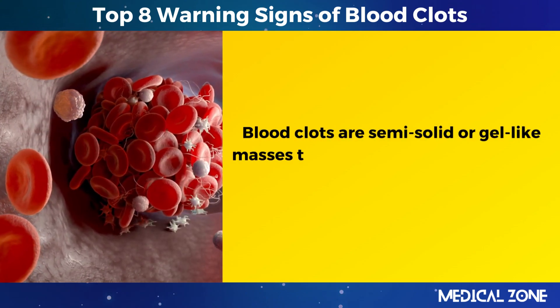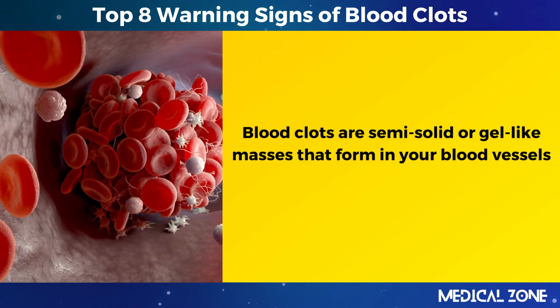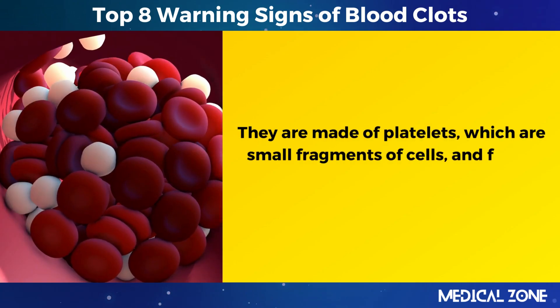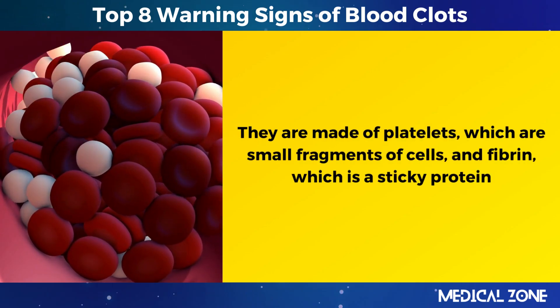Blood clots are semi-solid or gel-like masses that form in your blood vessels. They are made of platelets, which are small fragments of cells, and fibrin, which is a sticky protein.